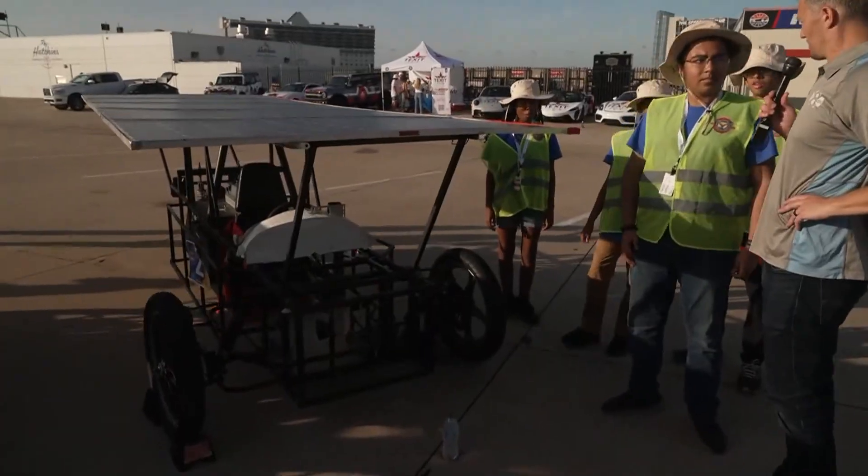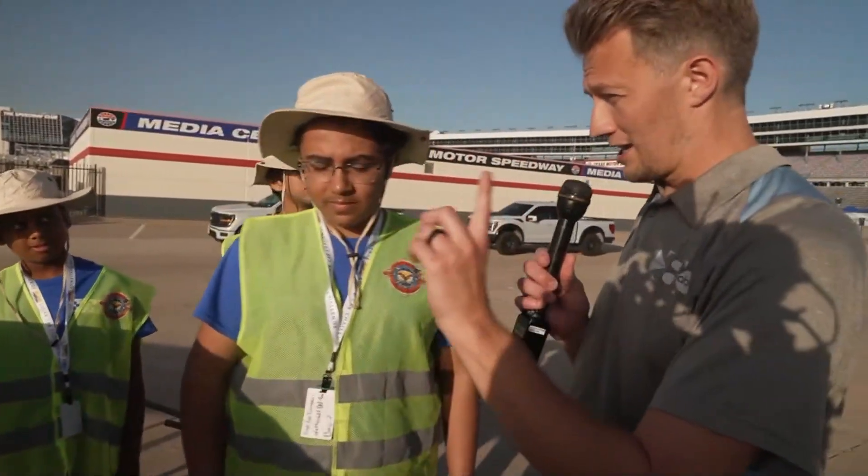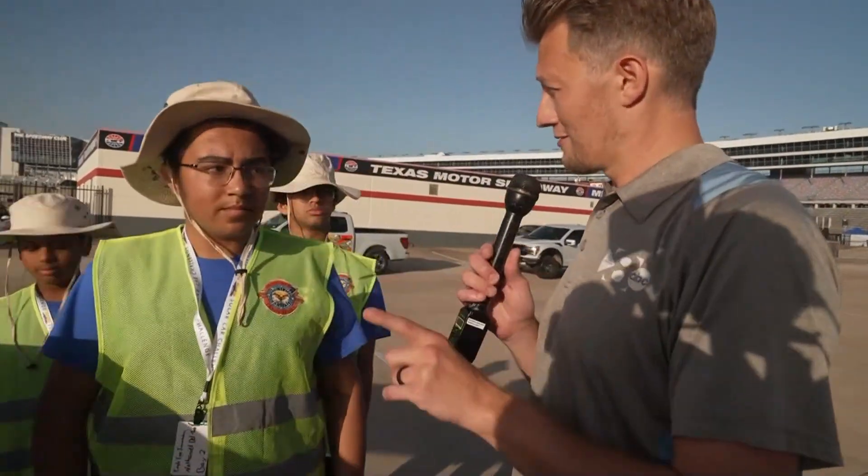Now Nathaniel, you told me you are 15, meaning in order to drive this — and I know you're just on the track here, you're not taking these on the roads — but still, in order to drive these you have to have your driver's license, so you can't even drive this thing, right? That is correct.